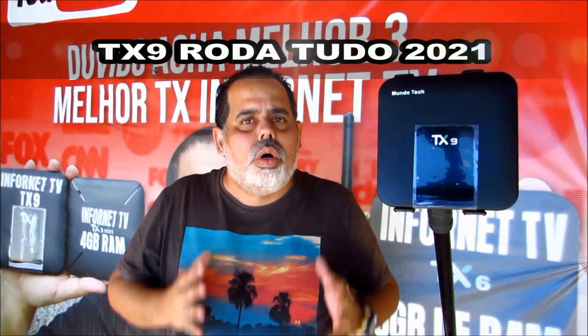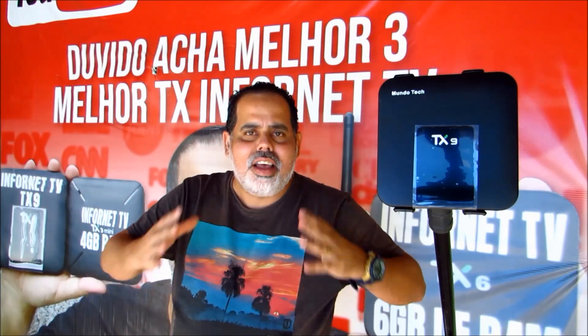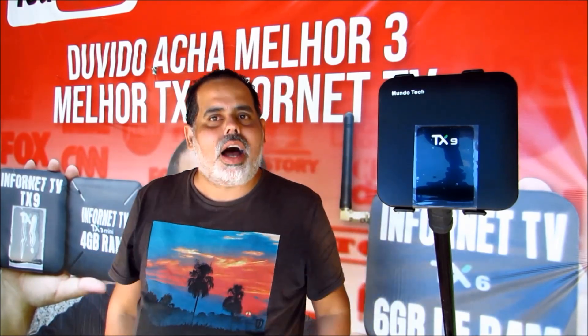If you buy this TV box, you can also use it to manage IP cameras. I want to tell you that Infornet TV does not sell this type of box commercially — we have the Infornet TV TX line with various models. So this video is for your knowledge, so that when you buy a TX line box, you know what you can do with it. That was our Sunday video. Subscribe to our channel, activate the bell to receive our notifications. Infornet TV — the only channel for the people. May God bless each one of you. Good Sunday to all of you.